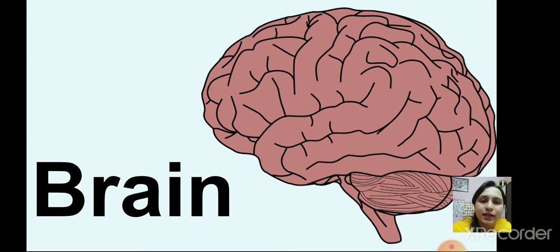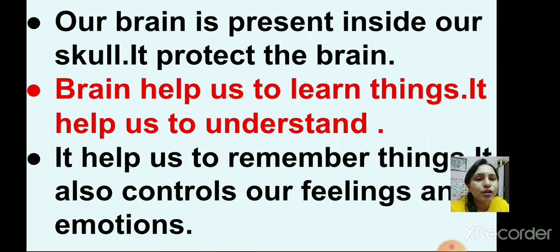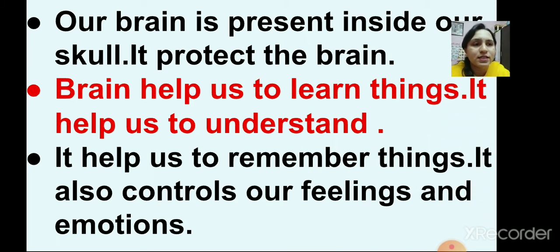The second internal organ is the brain. This is a picture of a brain. Our brain is present inside our skull, which protects it. Brain helps us to learn things, understand things, and remember many things. It also controls our feelings and emotions.